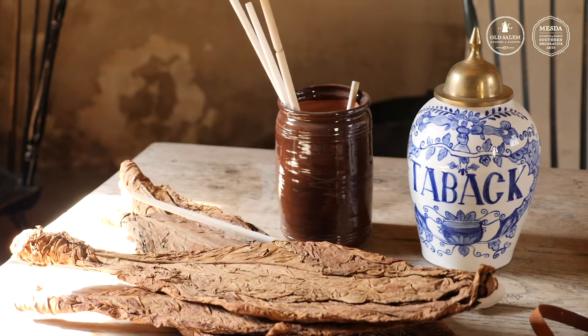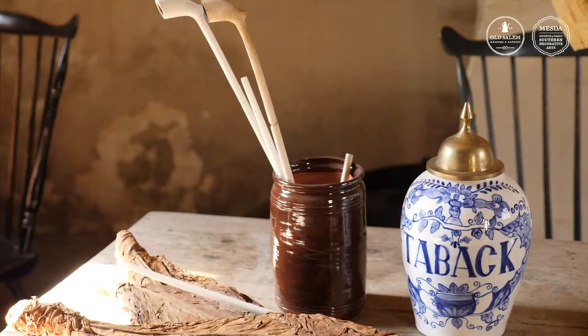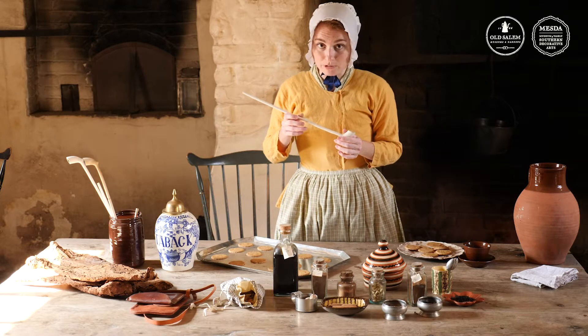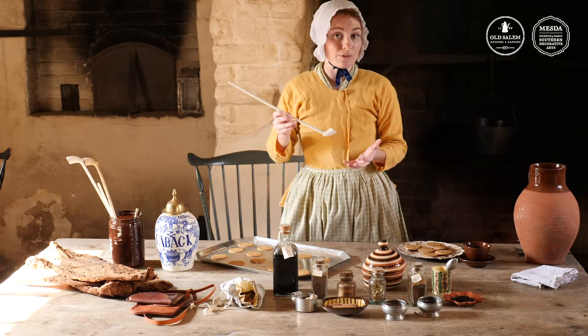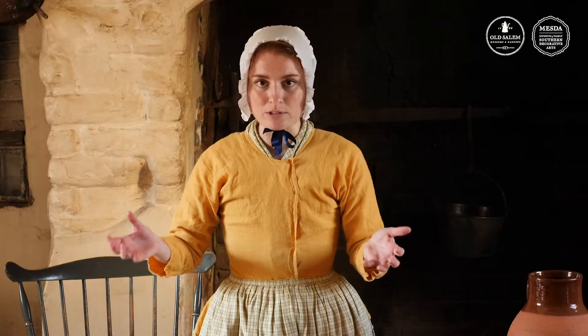The tobacco would be ground down into a fine powder called snuff. That snuff would then be sold back to people here in America to be used in their pipes for smoking or inhaled through the nose. Now of course today we know smoking is bad for us, but at this time period people believed that tobacco was good for your health. To help us make sense of where all of these things are coming from, it might help us to look at a map.